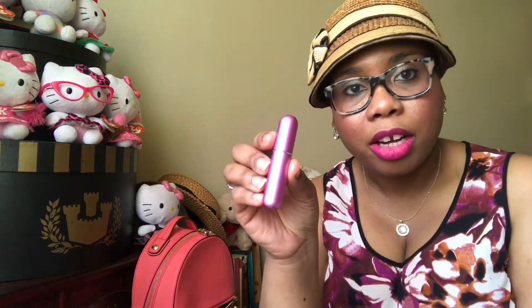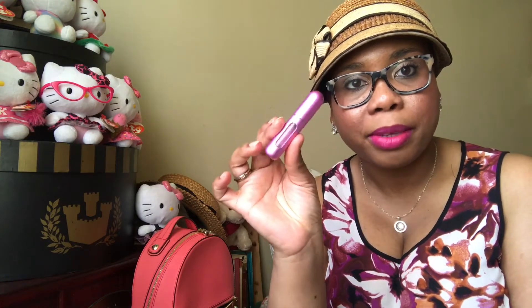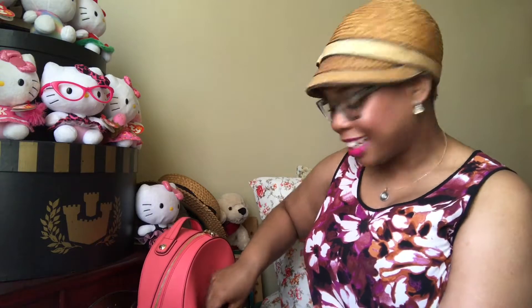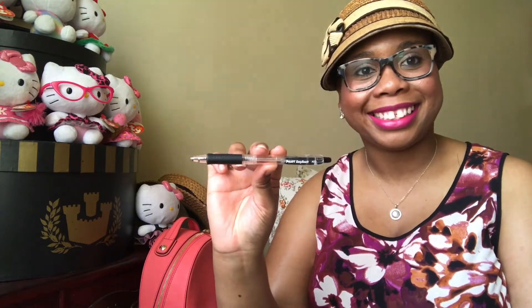I've got my atomizer with my perfume — I put the Viva La Juicy in this one. Let's see what else I've got. I've got this little notepad that I like to put stuff in, and with that notepad I always keep a pen. This one is the Pilot Easy Touch in medium.